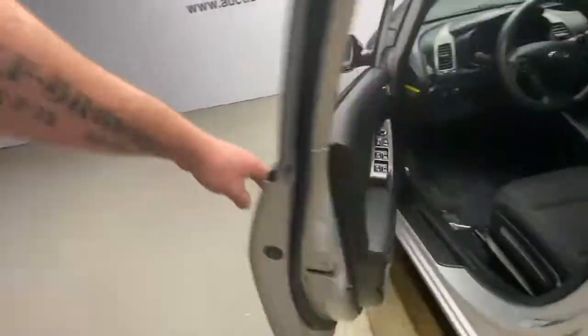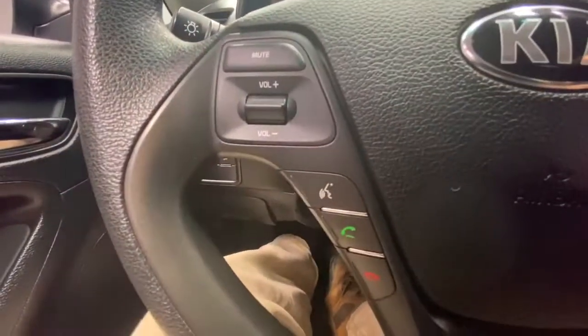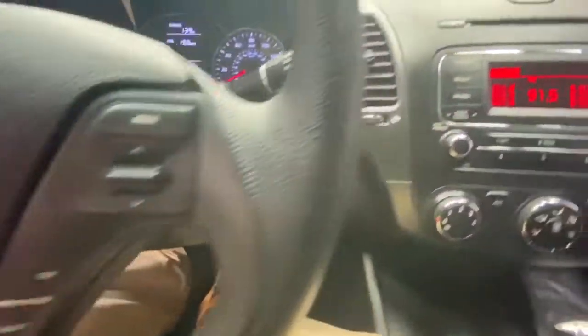Take a closer look at this sleek and slightly rebellious Forte. This compact sedan with an upscale feel prioritizes comfort or sportiness depending on your preference.